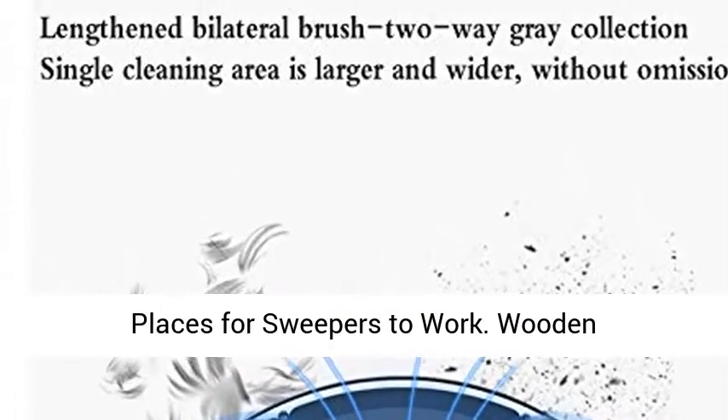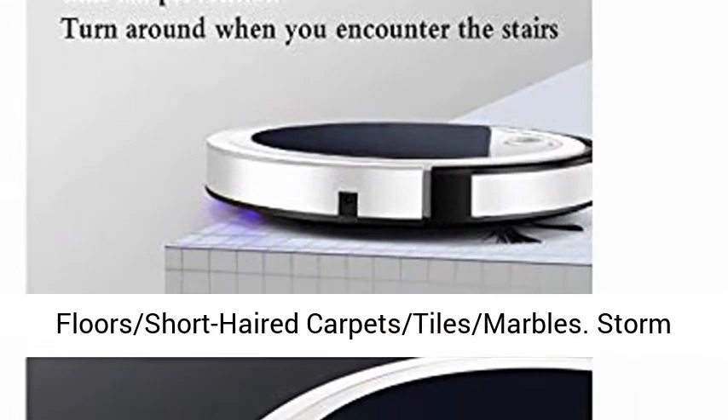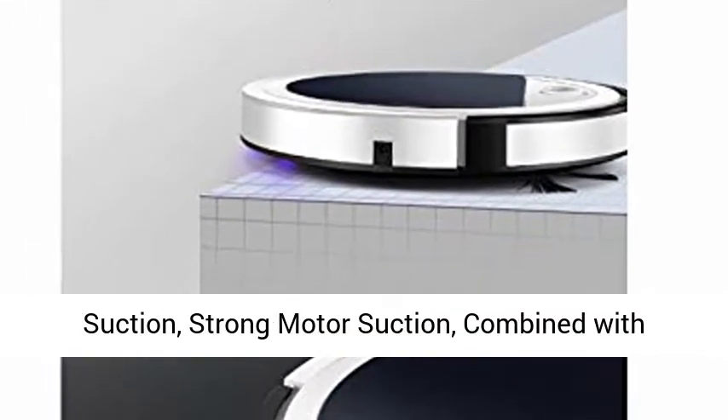They are all good places for sweepers to work: wooden floors, short-haired carpets, tiles, marbles.